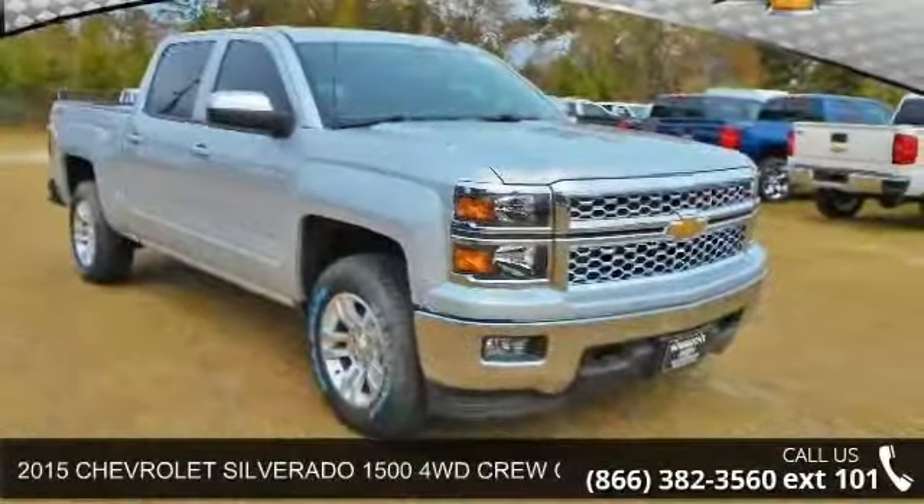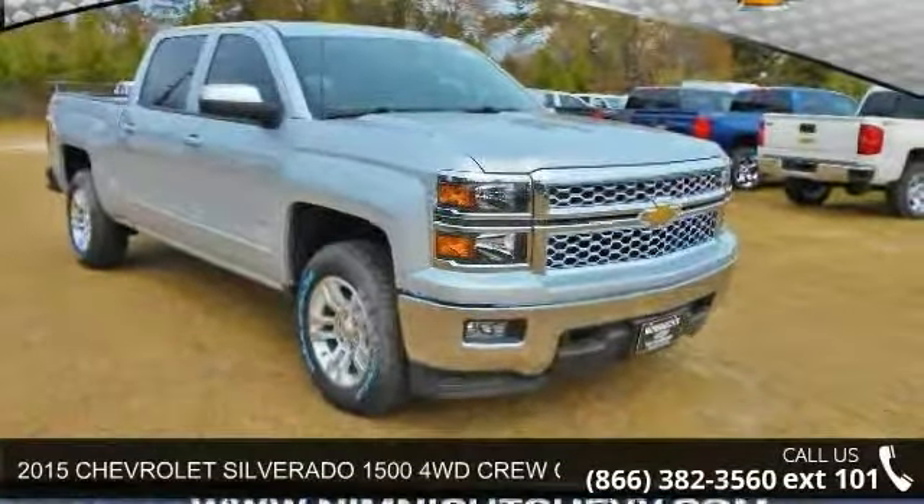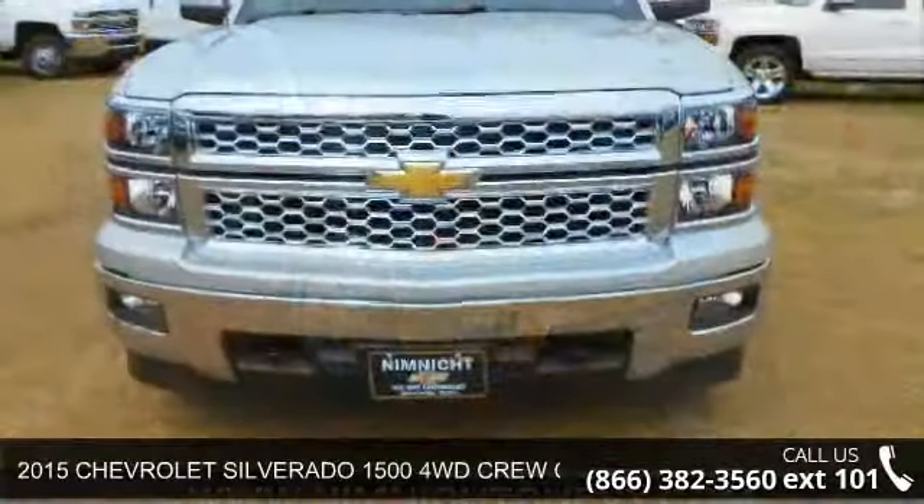Arrive in style with this 2015 Chevrolet Silverado 1500. This may be the set of wheels you've been looking for.